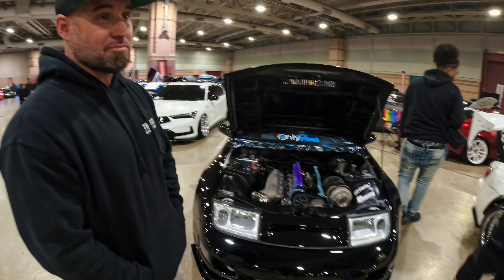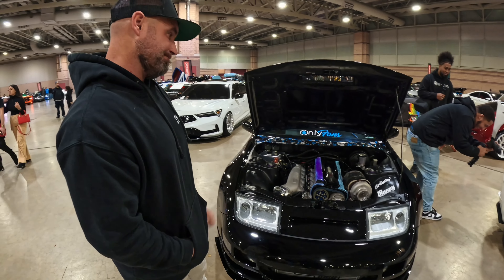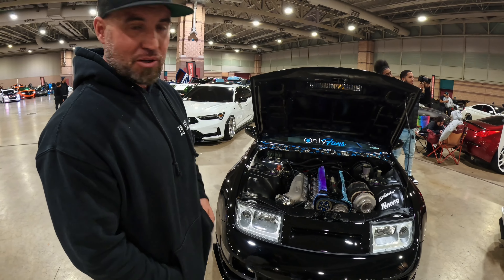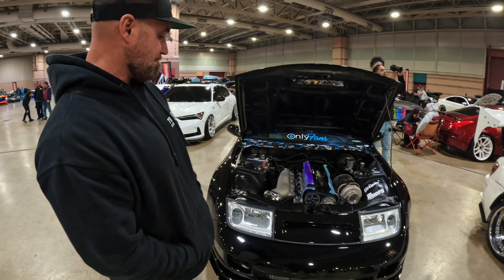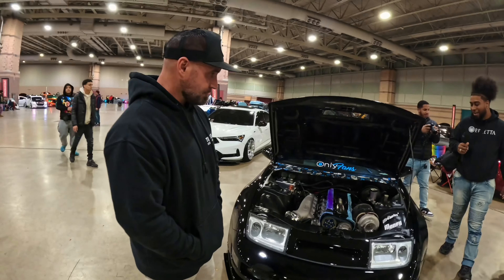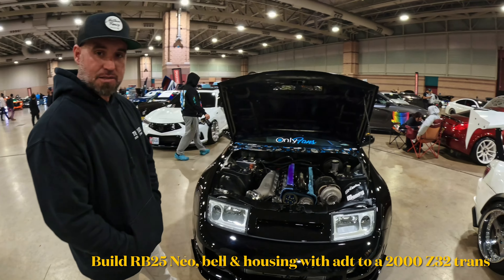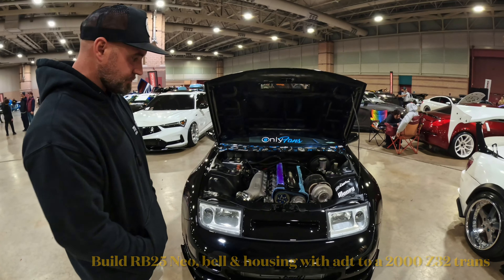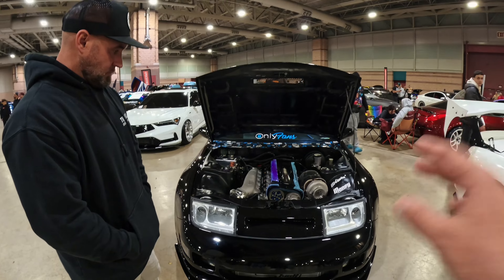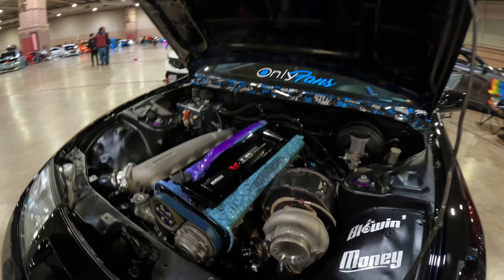I bought it 21 years ago. It's got 27,000 miles on it. I just put Work L-Side wheels on it. The reason we stopped, Luke, is because this is a complete build — and I have not seen a 300ZX with a GTR engine. I need you to talk to me about this.